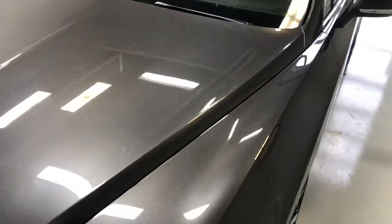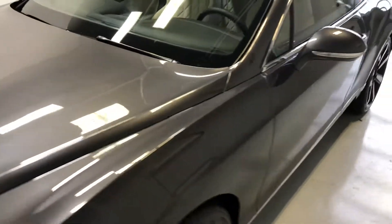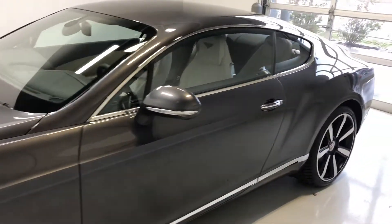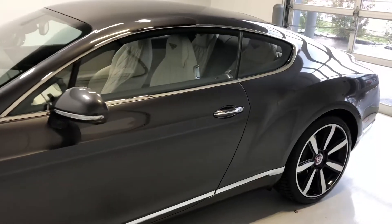Unfortunately, I had to bring this inside today into our photo bay. This doesn't allot a lot of room, but it's snowing pretty heavily, so I didn't want to take this beautiful car out into the snow. I wanted to keep it inside where it belongs.